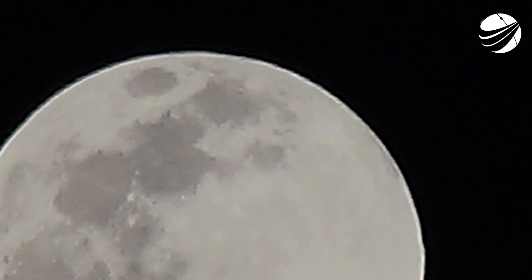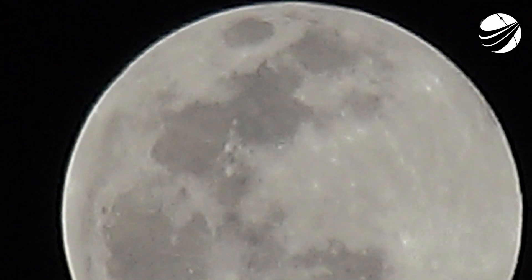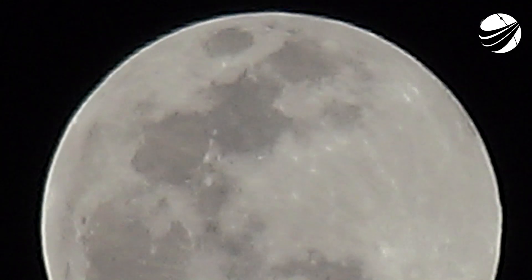Stage one landing confirmed. And there you have it — that's SpaceX's 99th successful booster landing, as well as SpaceX's 78th mission flying a reflown booster.